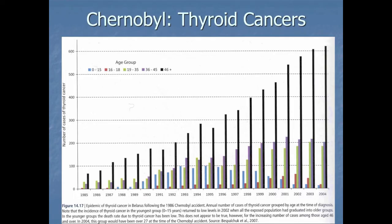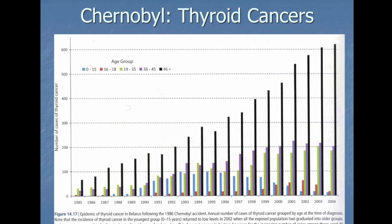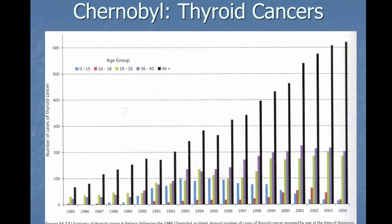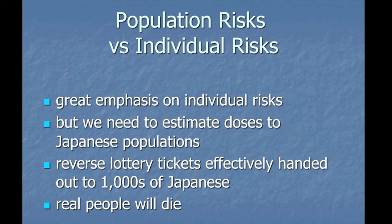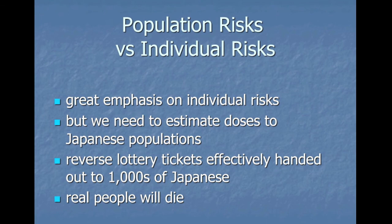This is data showing the epidemic of thyroid cancers in Belarus after Chernobyl. You can see here — it's adult women almost totally. There's quite a clear gender difference: women really got it in terms of thyroid cancers after Chernobyl. I mentioned earlier that we need to talk about population risks versus individual risks. There's a lot of emphasis on individual risks, but really we need to talk about population risks as well. There's a reverse lottery going on, but real people will die.